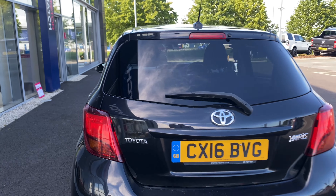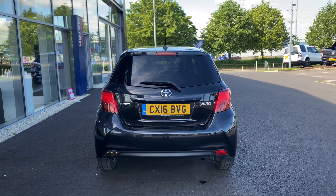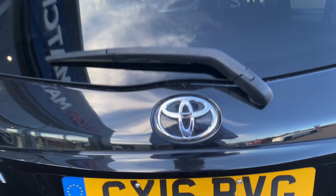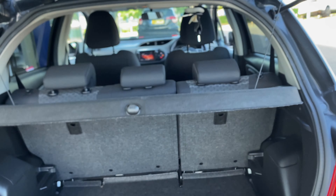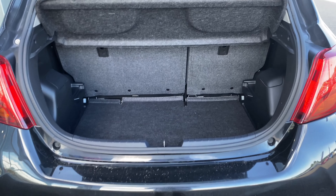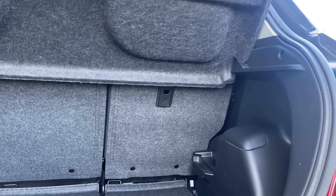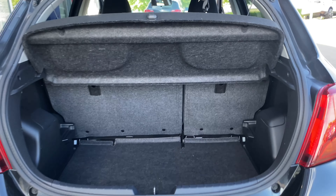Moving down to the rear of the car, you can see this gorgeous Eclipse black pearlescent paint. And inside the boot, we have a decent amount of space, as well as seats which also fold down so you can have even more storage.